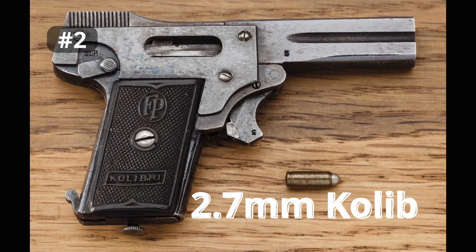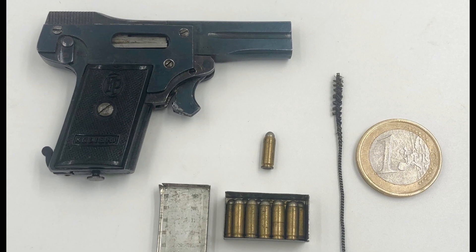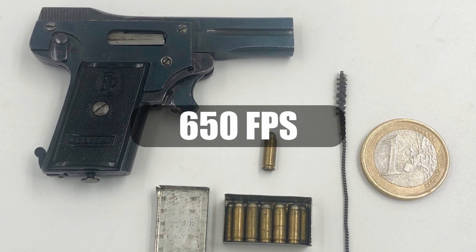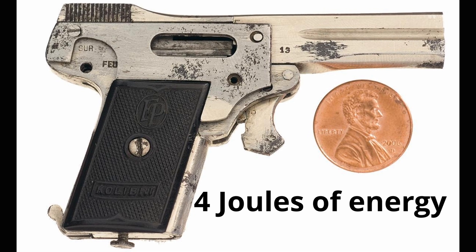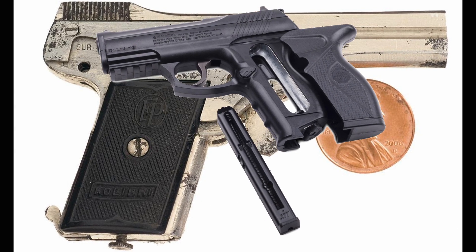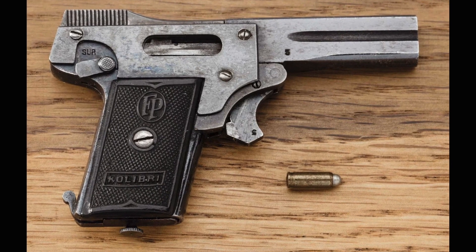Number 2 is the 2.7mm Calibri. This is the smallest centerfire pistol in the world, and it shoots a 3-grain bullet at about 650 feet per second, which means you only get about 4 joules of energy — about the same as most low-powered air guns. Still, I think we can all agree that this is a super cool mechanical challenge just to get a gun that small.